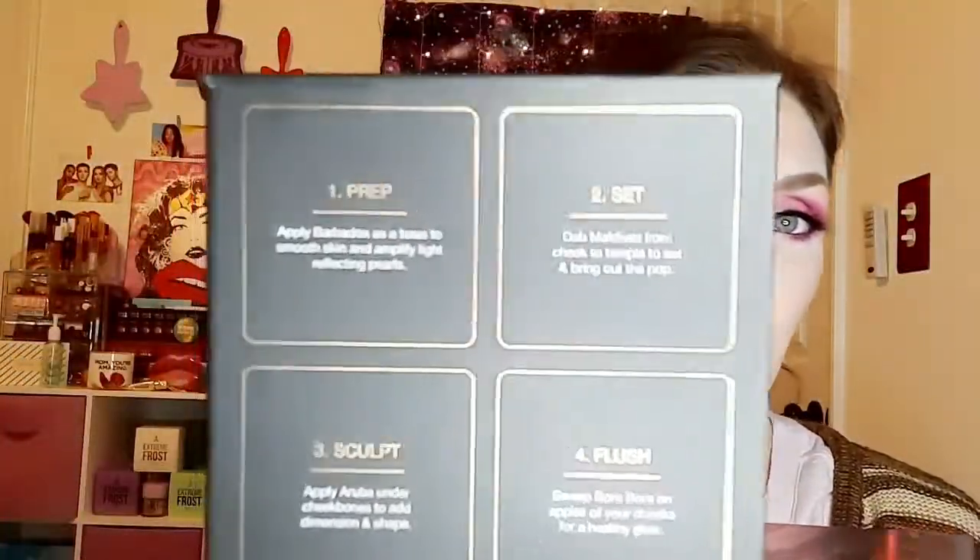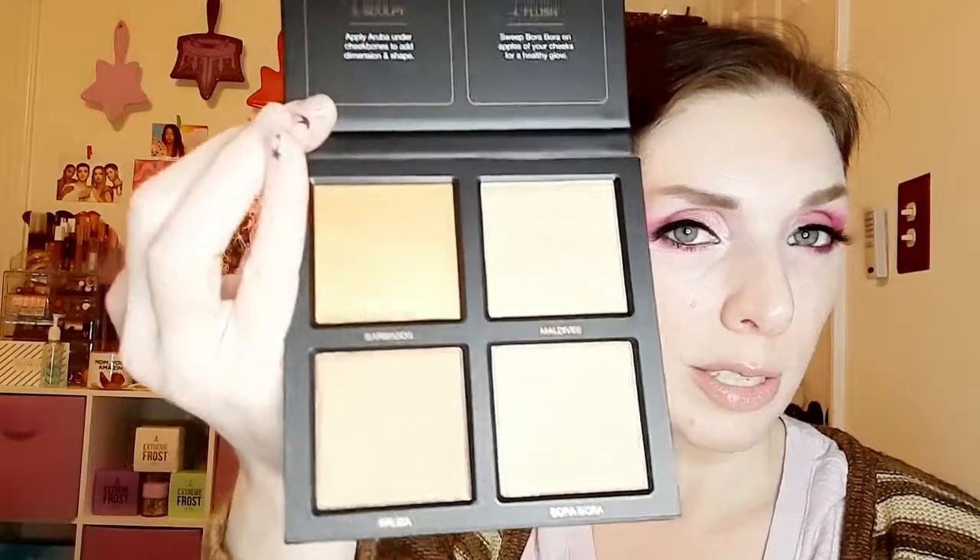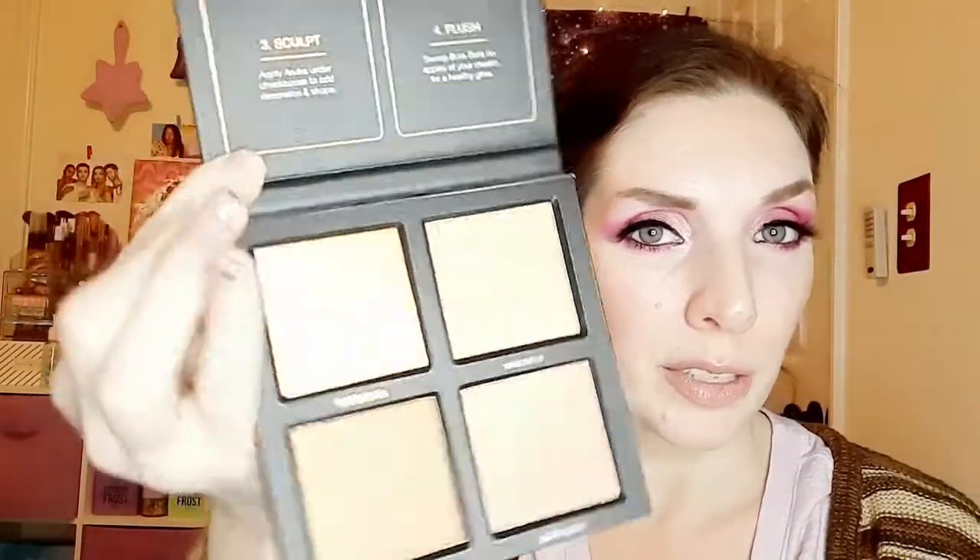This is a highlight palette — she talks about using it for highlighting and contouring. This might be something where it depends on the person whether it works for them. It has the same picture on the insert and is matte on one side and glossy on the other. It tells you how to use it to sculpt. The colors are shimmery. With her contour, she's probably a little more glamorous than the average person like myself.